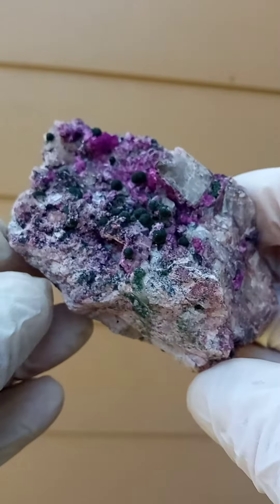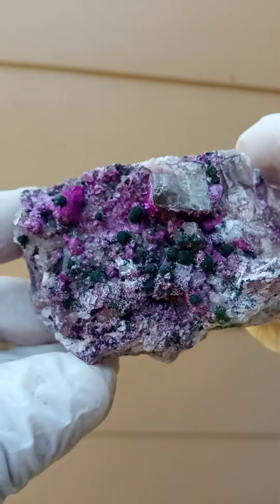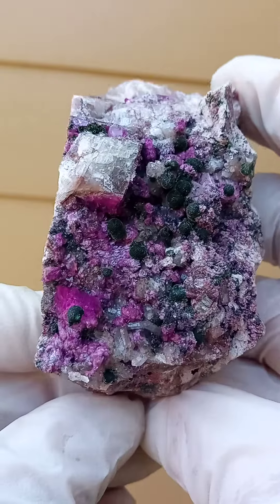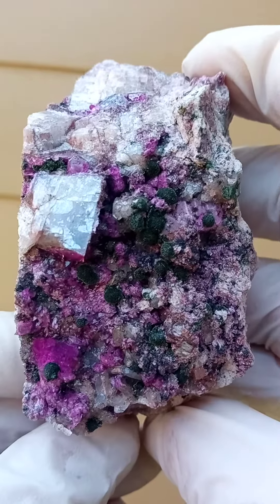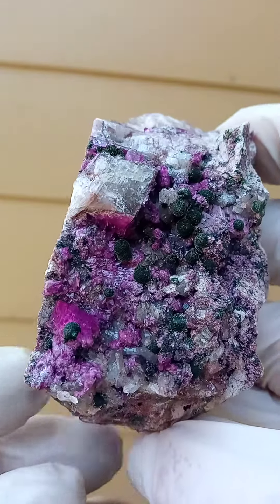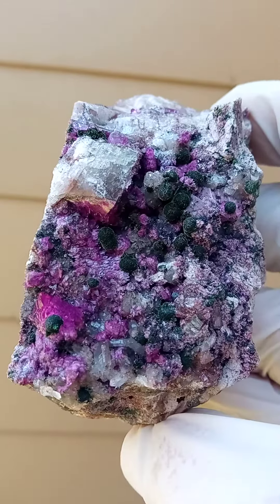Pretty bling bling as well — look at those reflections! This color confuses the camera as much as it does me. Maybe some drusy quartz in the background as well. All the way from the Colwesi area, Mashamba West mine in the Katanga: a hand-sized cobaltin calcite, Colwesite, and maybe some heterogenite — those little waxy black bits.